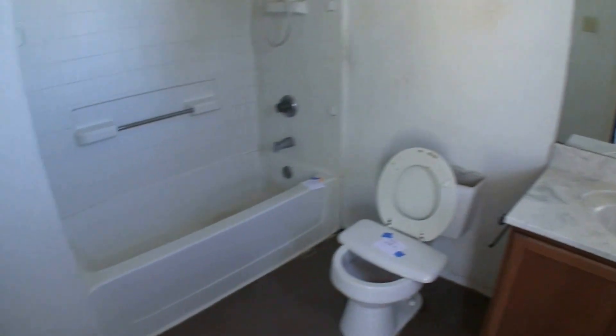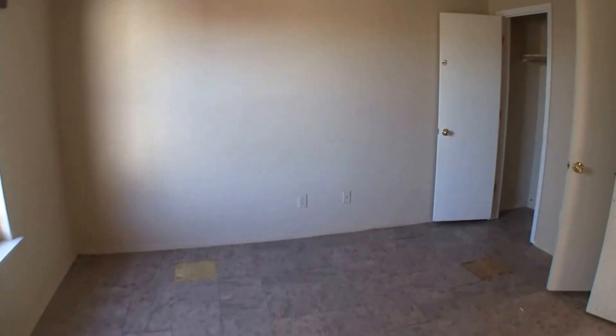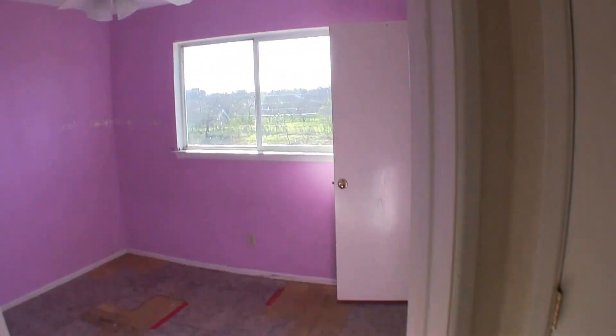The master bath is a single vanity with a shower and tub combo — a good size bathroom — but you'll want to replace the flooring and paint it. Directly across is bedroom number two, which needs a fresh coat of paint and some new flooring.